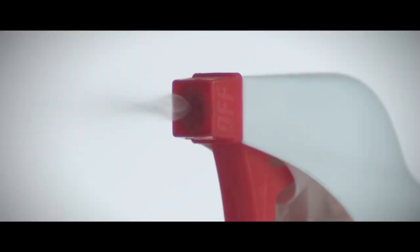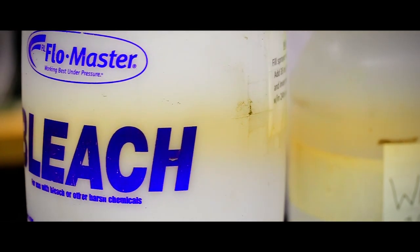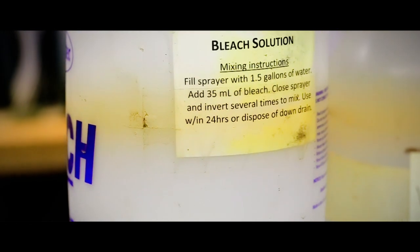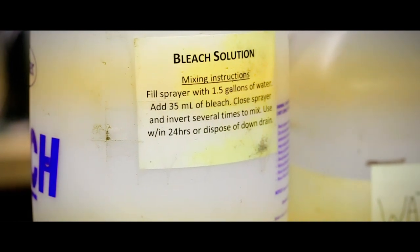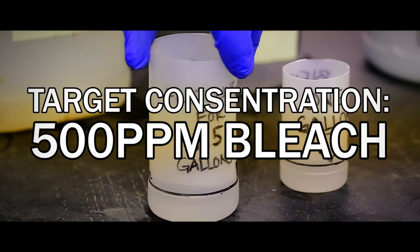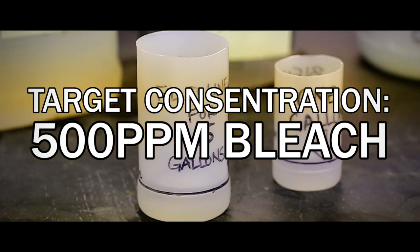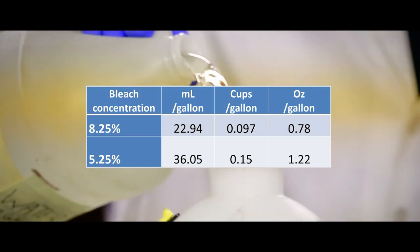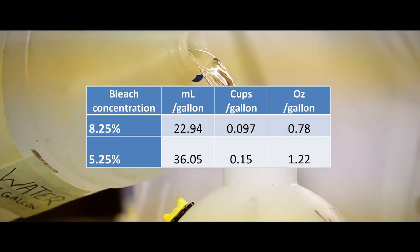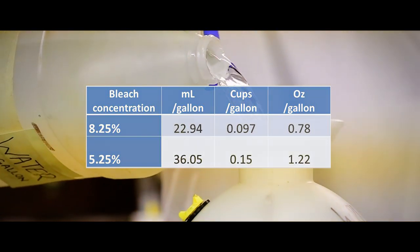An alternative to air drying is to disinfect gear and equipment with a mild solution of water and bleach. Fluorine bleach is commercially labeled for use as a disinfectant and is widely available. The active ingredient in bleach is sodium hypochlorite. To effectively disinfect for invasive species, a target concentration of 500 parts per million bleach solution should be used. This table shows you how to properly dilute bleach to make this disinfectant. Please note that bleach can be corrosive to metal and rubber, so always refer to the manufacturer's directions for additional guidance.